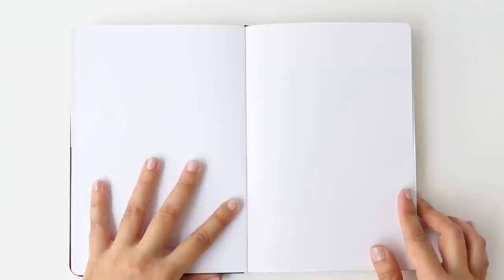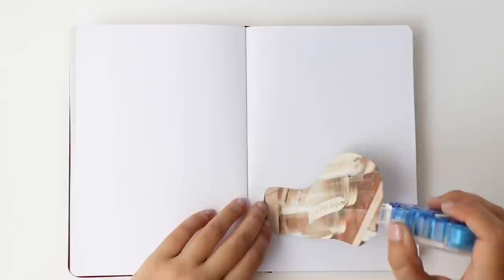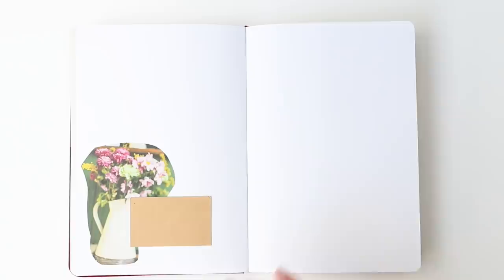Glue tape is the best thing ever. All the gluing I did in the spreads this month was super simple to do because the glue tape I'm using from Tombow is easy to use and didn't leave my fingers a sticky mess. Whenever I'm without this, I desperately miss it.